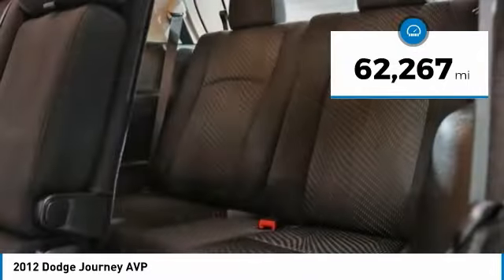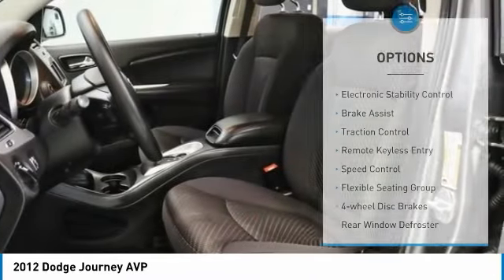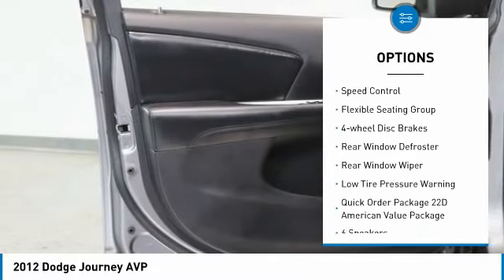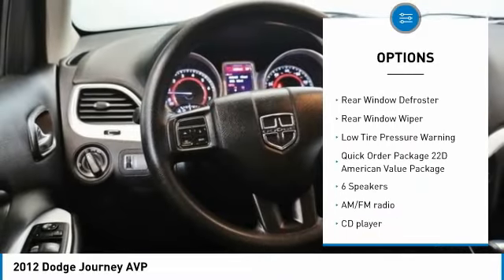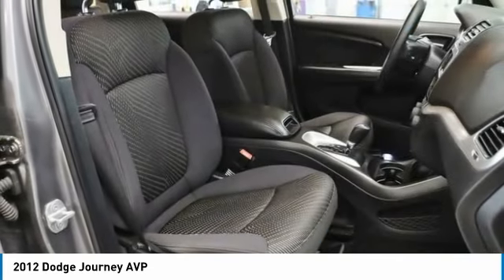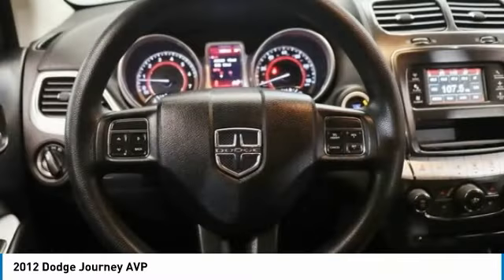This vehicle has less than 65,000 miles. Here are some of this vehicle's great options: electronic stability control, brake assist, traction control, remote keyless entry, speed control, flexible seating group, four-wheel disc brakes, rear window defroster, rear window wiper, low tire pressure warning.